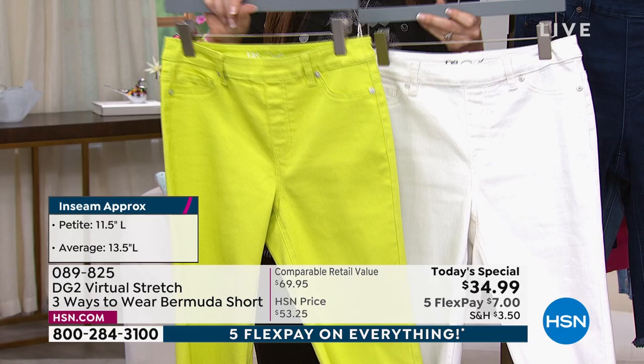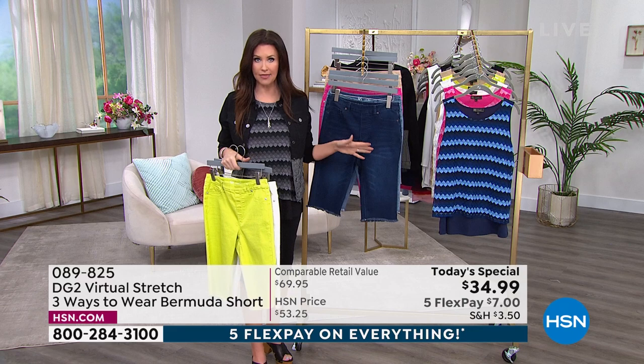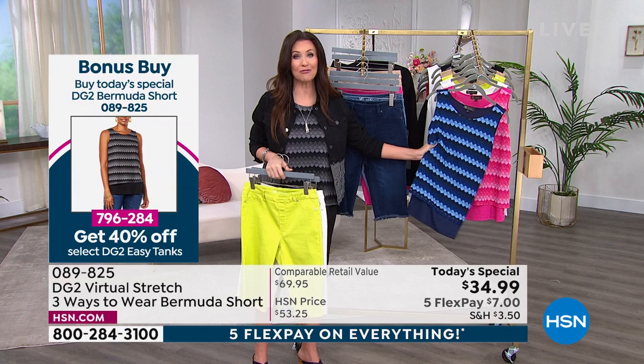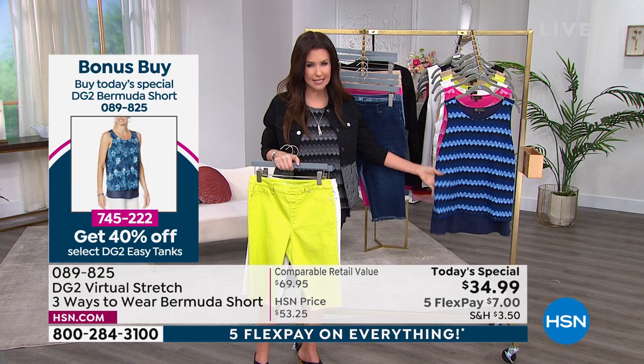We've got a coordinating tank as well. We've been running that tank special for you on the side. We've got a bonus buy unlike any other bonus buy that we have done — we are pulling out all the stops for the 28th anniversary of DG2. This is going to be 40% off when you purchase the Today's Special. We've got another Easy Tank that will also be just 40% off — it's going to be under $5 to get it home.